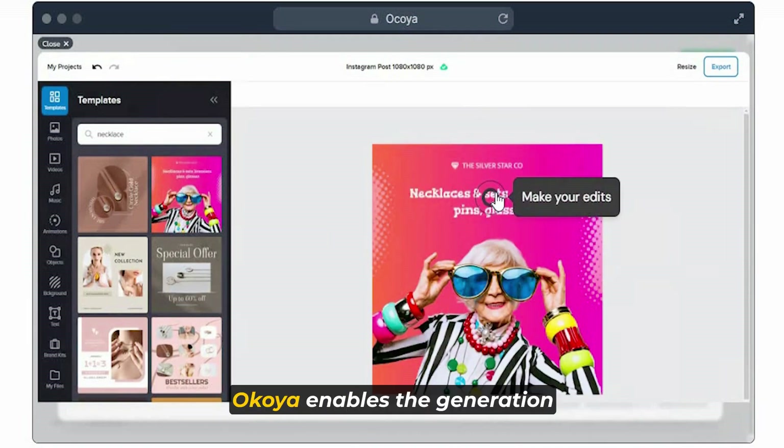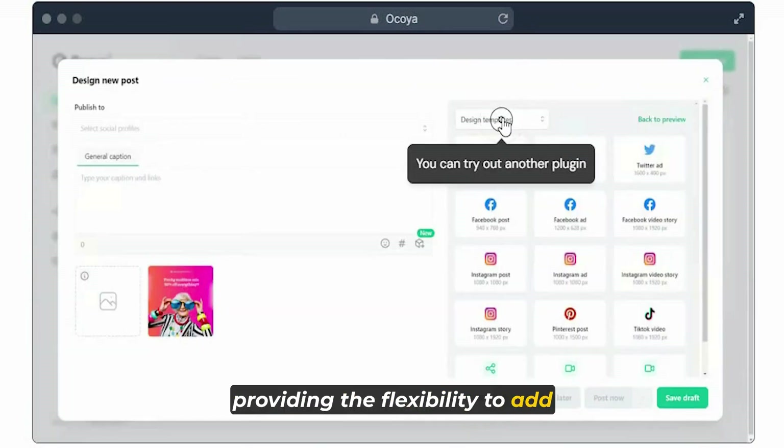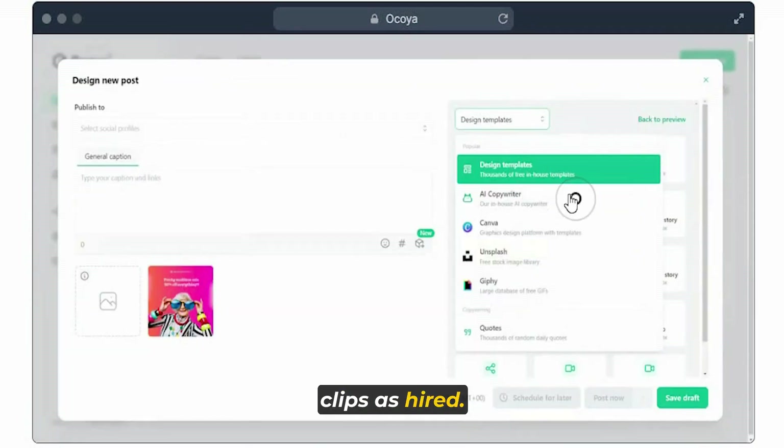Additionally, Okoya enables the generation of short-form videos, providing the flexibility to add captions and music clips as desired.